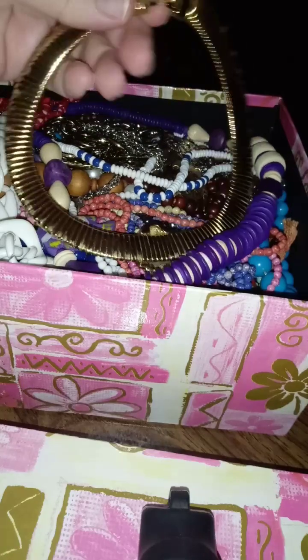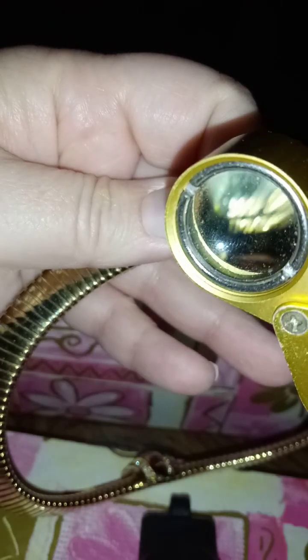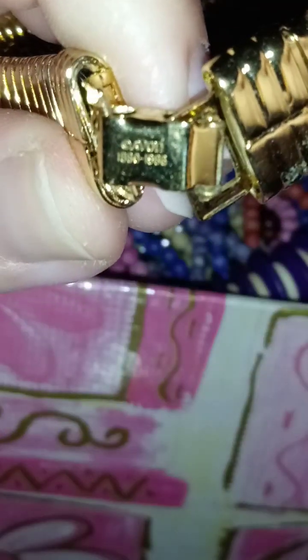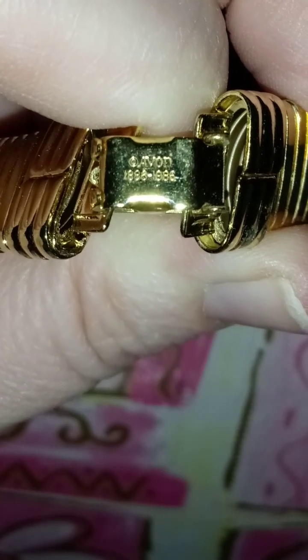This one right here is the Avon hundredth anniversary necklace — they made it for the anniversary of Avon being around a hundred years. It reads Avon 1886 to 1986, so it's vintage. Let me put it on Matilda here so you can see it. It's a truly pretty necklace. Like I said, I'm not doing these individually — you're going to offer me a price.